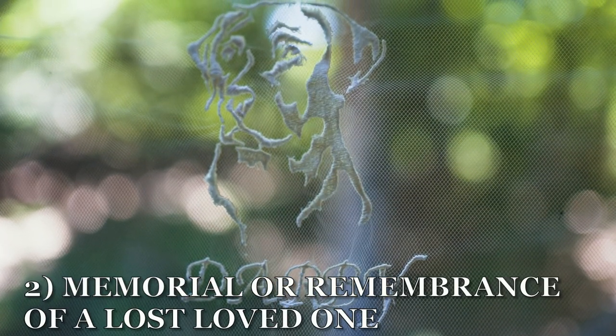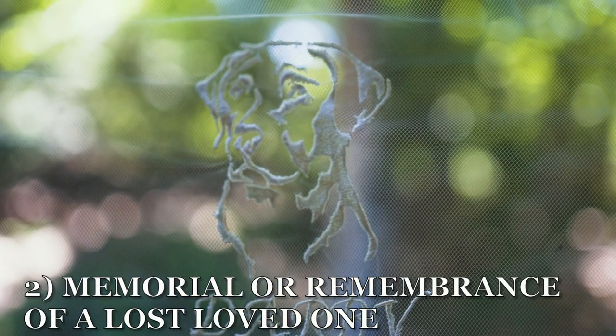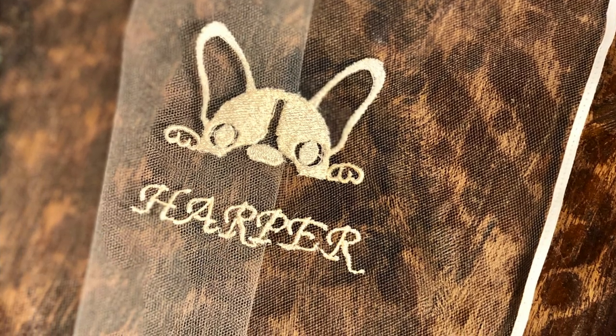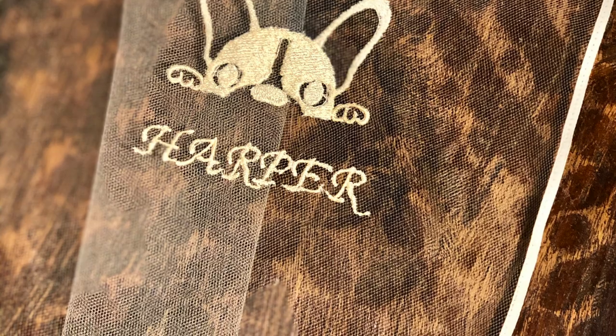Idea number two is to do a memorial or remembrance for your lost loved one. I love how these brides honored their pets who were no longer with them. But of course, you could also do a person.